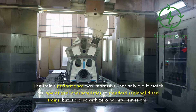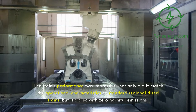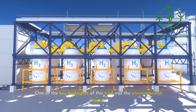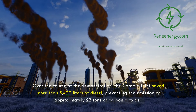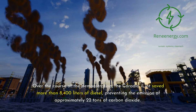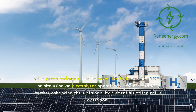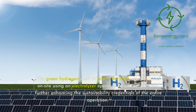The train's performance was impressive. Not only did it match the operational characteristics of standard regional diesel trains, but it did so with zero harmful emissions. The hydrogen fuel cell technology converts hydrogen into electricity while emitting only water vapor and heat. Over the course of the demonstration, the Coradia iLint saved more than 8,400 liters of diesel, preventing the emission of approximately 22 tons of carbon dioxide.